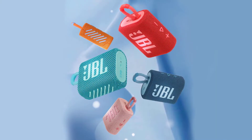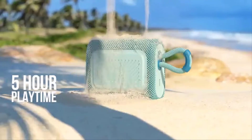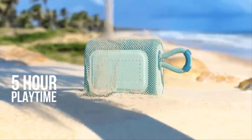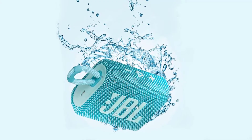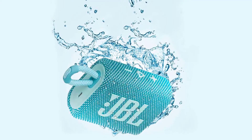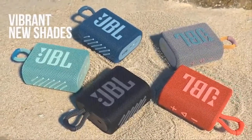The Go3 comes in completely new shades and color combinations inspired by current street fashion — JBL Go3 looks as vivid as it sounds. JBL Pro Sound delivers surprisingly big audio and punchy bass from the Go3's ultra compact size. Its ultra-portable design goes great with the latest styles.